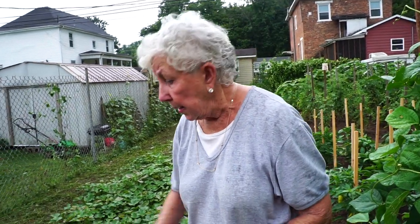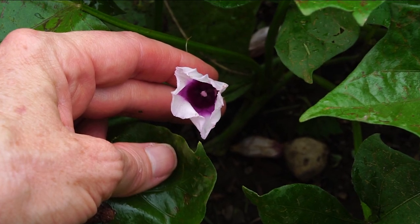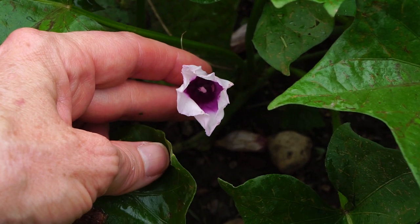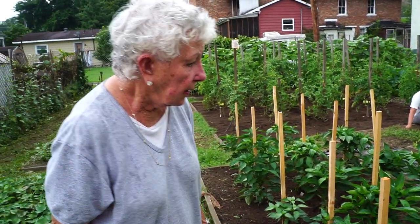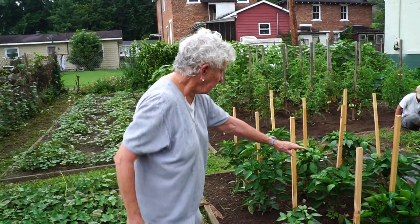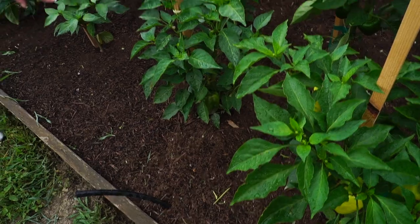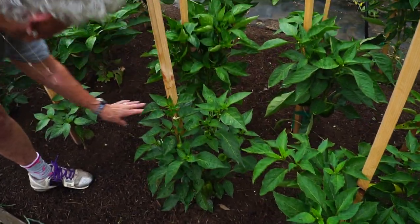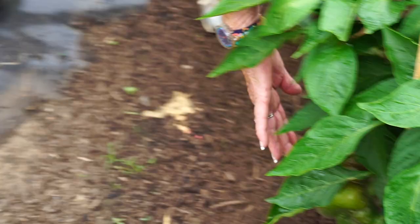Even the leaves of sweet potatoes are wonderful to eat. Judy didn't know they bloomed until this year. Her peppers are doing well this season — she has yellow, orange, purple, and red varieties including jalapeno and pimento. She won't let anyone else pick the green ones since they still need to ripen and turn color.